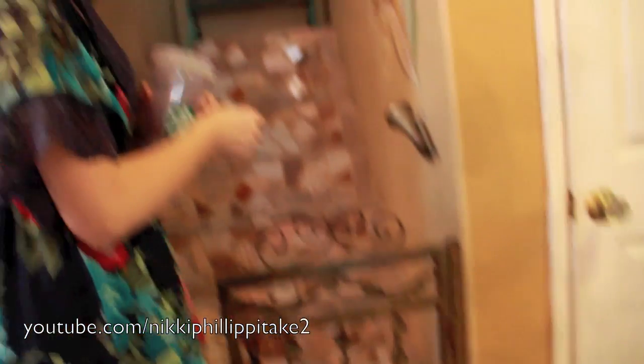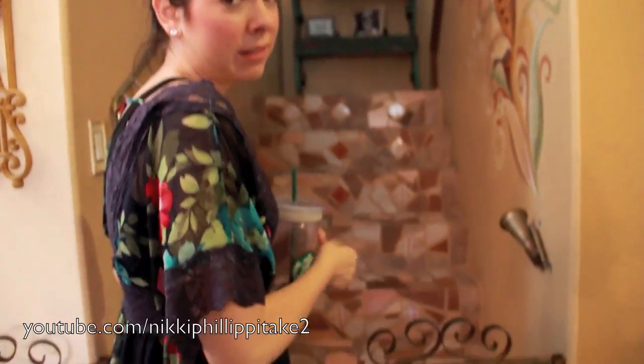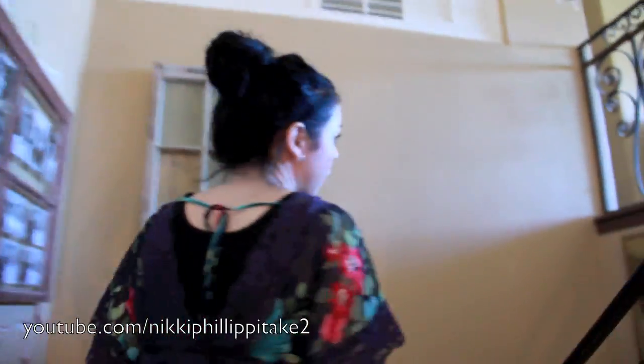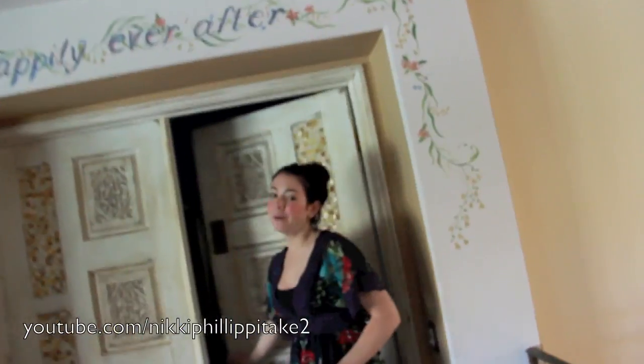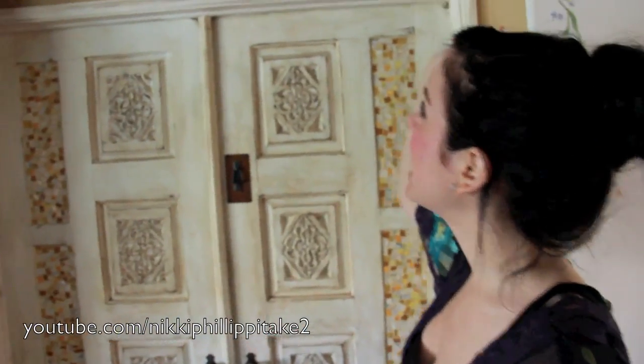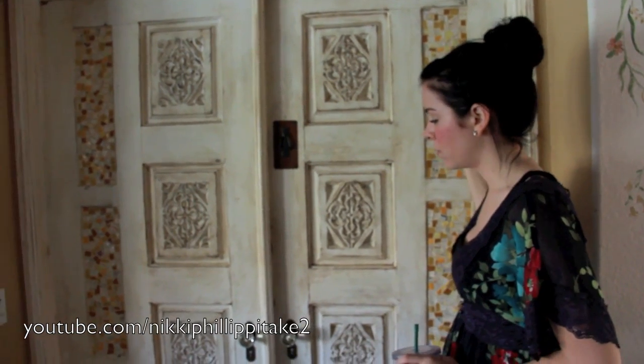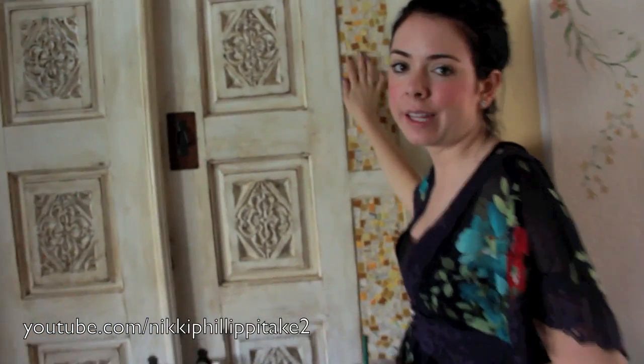Let's go upstairs. At the base of the stairs, we have this gate that she had put in — mostly just to keep the dogs out of the upstairs. Let's look at the doors. This is my parents' bedroom. Above the door it says 'Happily Ever After' — so cute. These are actually antique doors. A lot of the doors in our house are replaced with antique doors. She did the whole tiling thing and the panels again.